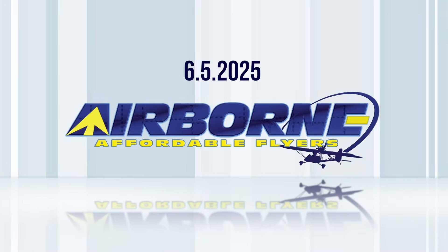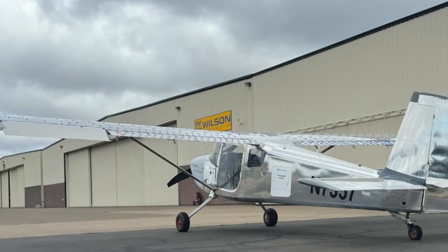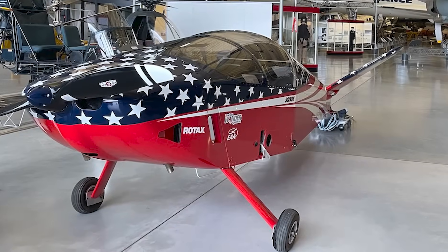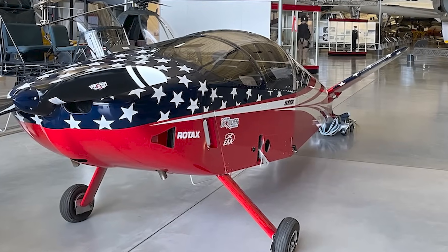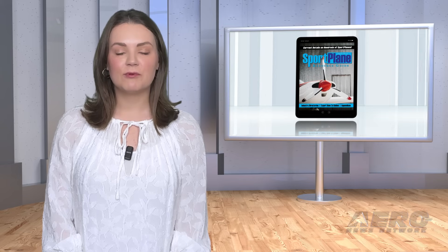Coming up on today's episode of Airborne Affordable Flyers: Van's flies new RV-15 wing, Skillbirds update taking a load, and Wayax B One Week Wonder delivered to the Smithsonian. I'm your host Holland Lee. Welcome to Airborne Affordable Flyers, our programming designed to help you get and stay in aviation as affordably as possible. Overseen by the editorial staff of the award-winning Sport Plane Resource Guide, we know well the challenges faced by today's sport flyers, and we're here to help you enjoy flying to the utmost. Let's get into today's stories.